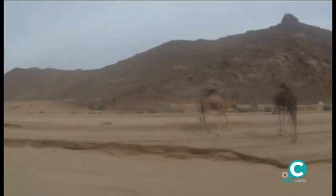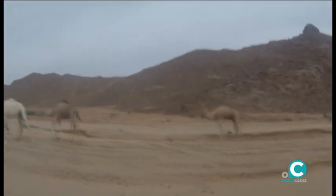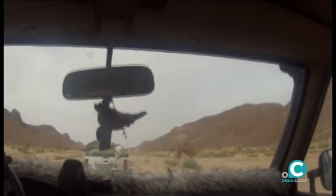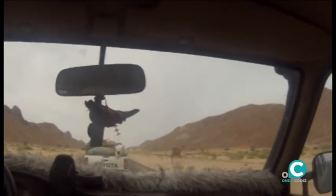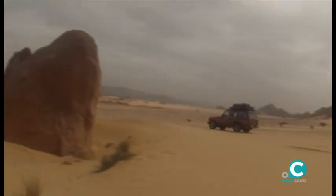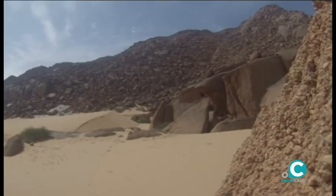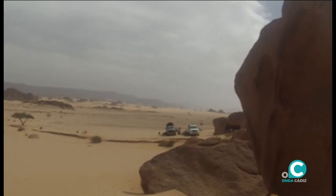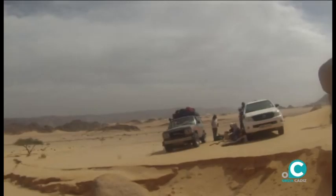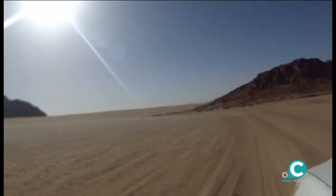Los dromedarios son improvisados testigos junto a la carretera de nuestro paso. Es hora de tomar fuerzas junto a unas rocas graníticas gigantescas en los parajes de Nayers.